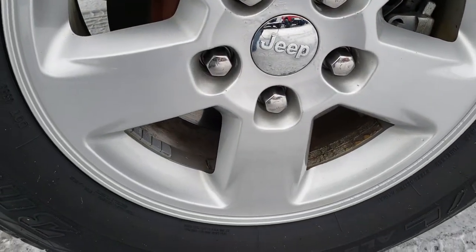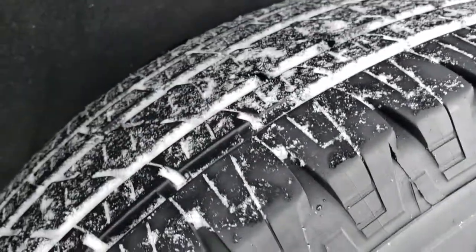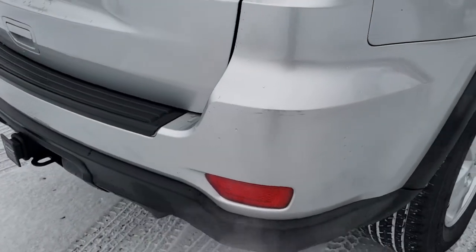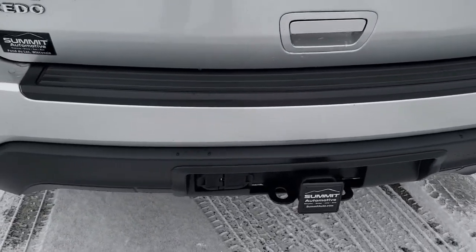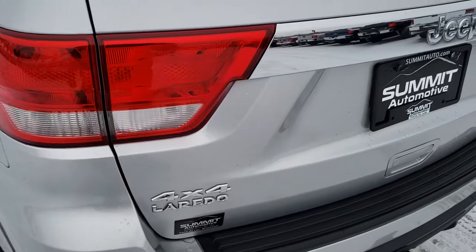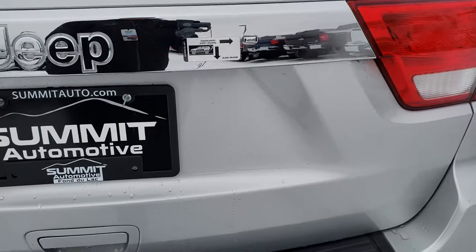The back rim is absolutely perfect as well, and it does have four-wheel disc brakes. The back tires have just as much tread as the front tires. As we come around to the back of the vehicle, there is one tiny little scuff on that rear bumper, but once you see the miles on this thing you will be amazed at how clean it is. The rear gate is in excellent shape.